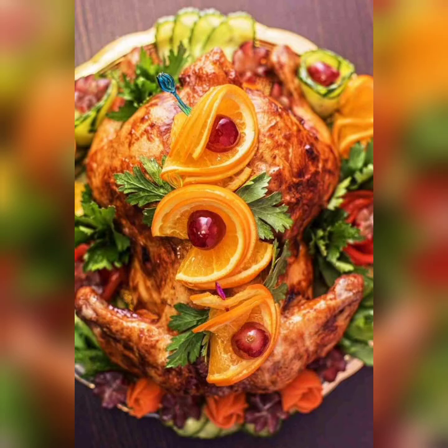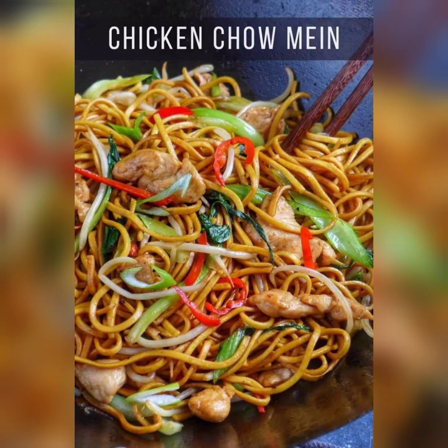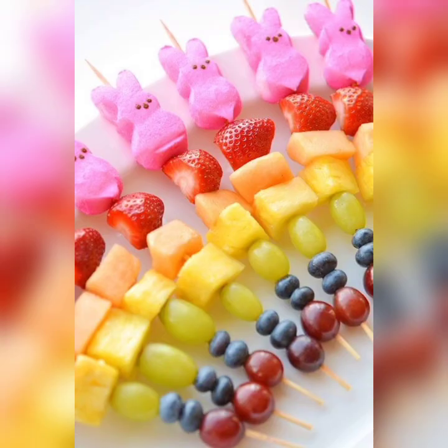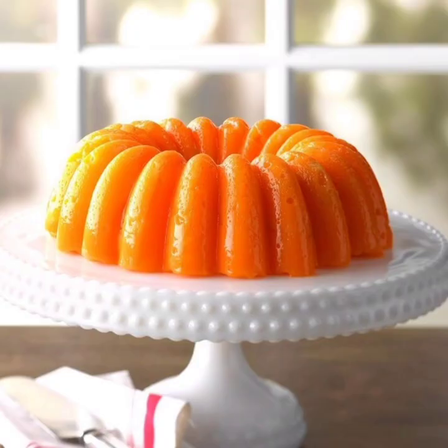The third option is asparagus and goat cheese tart. For a vegetarian option, consider serving an asparagus and goat cheese tart. This dish is made by baking a mixture of fresh asparagus and cream in a pastry shell until it is golden brown and bubbly. The tart is a perfect combination of flavors, with the tangy goat cheese complementing the delicate asparagus flavor.